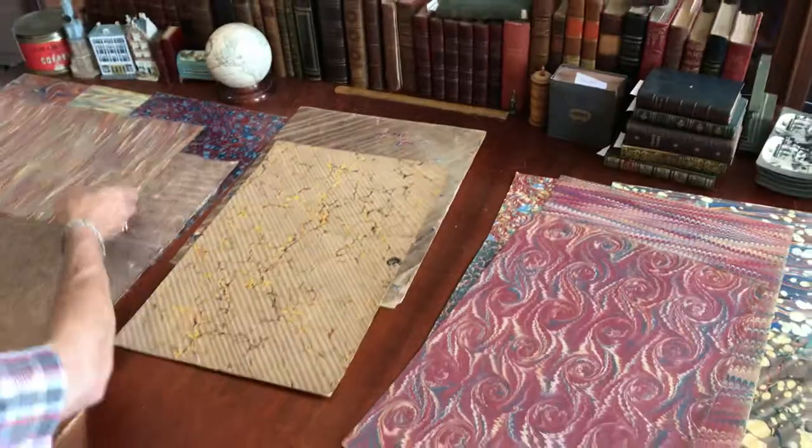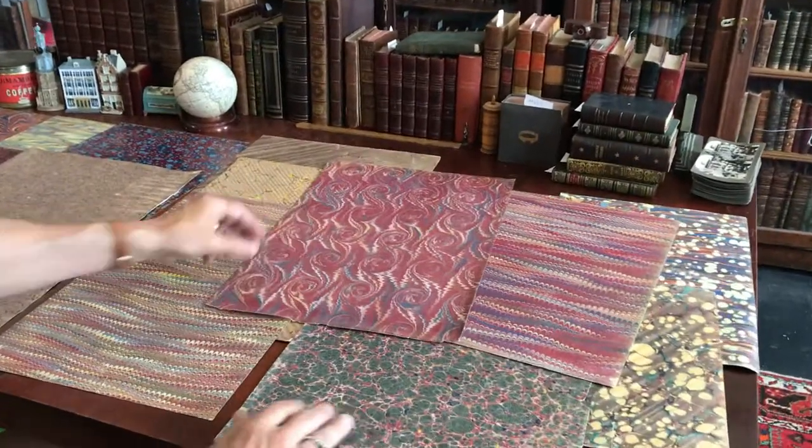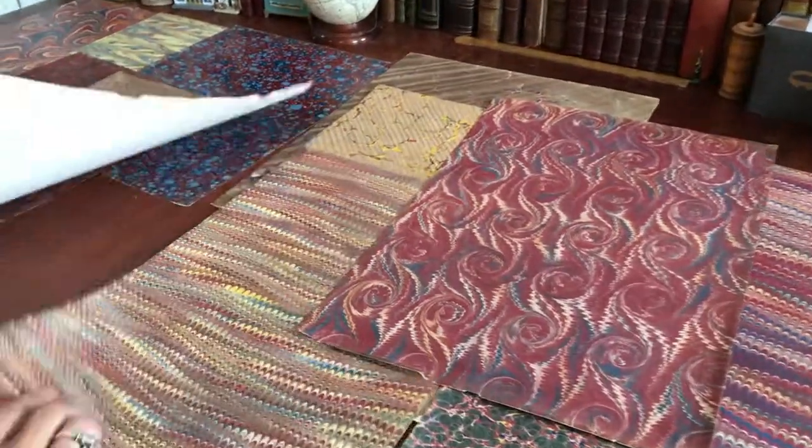And this lot of 20 sheets of marbled paper is available now as a group online from me, Brian DeMambro.